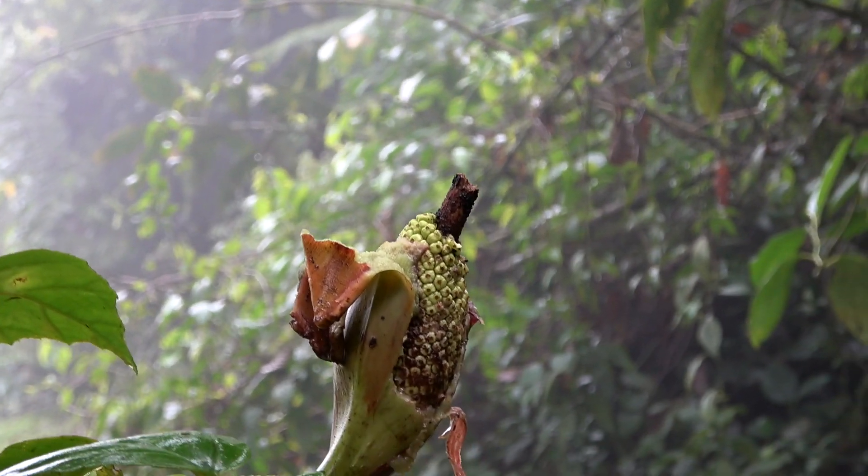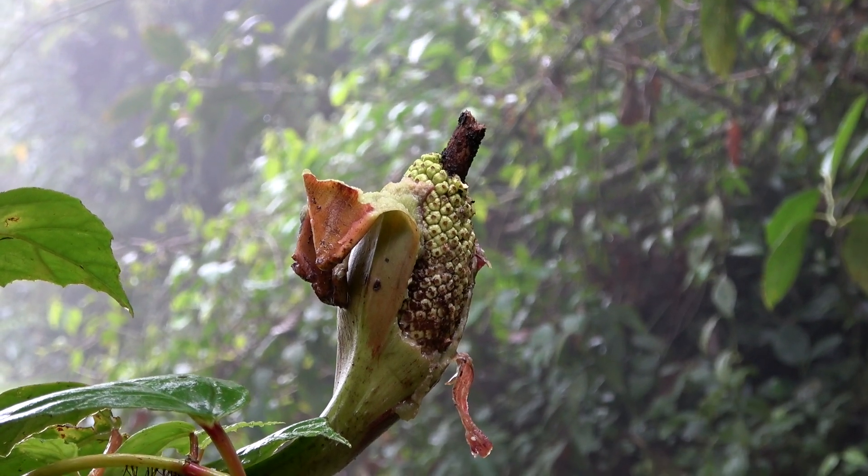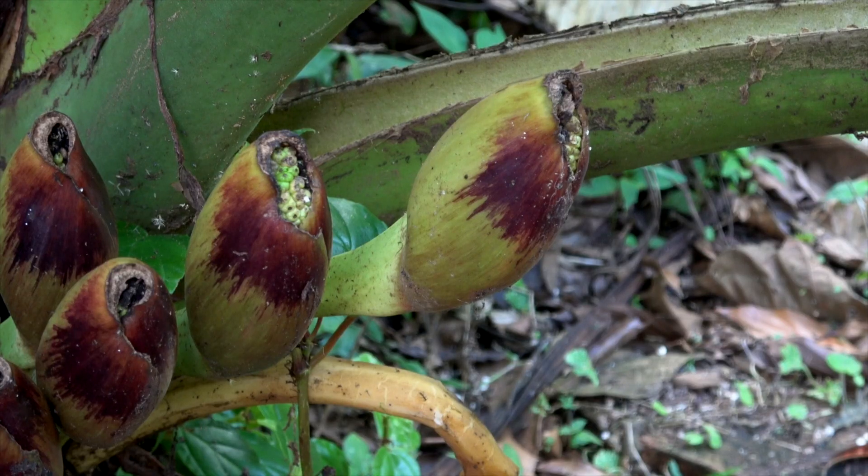Here's another species of elephant ear that doesn't have brightly colored fruit. In fact, they're a dull green color. Who would like the green fruit? The fruit begins its slow-motion explosion in the early evening, and it's fully displayed by about 1:30 in the morning. Within minutes of being open, short-tailed fruit bats come in to devour the green fruits.